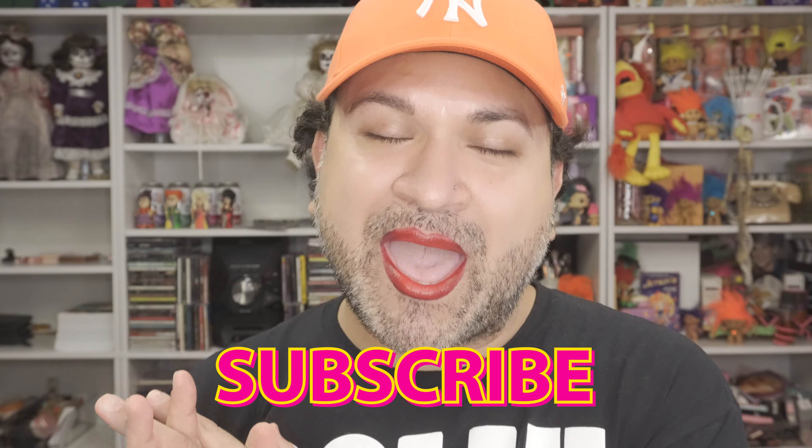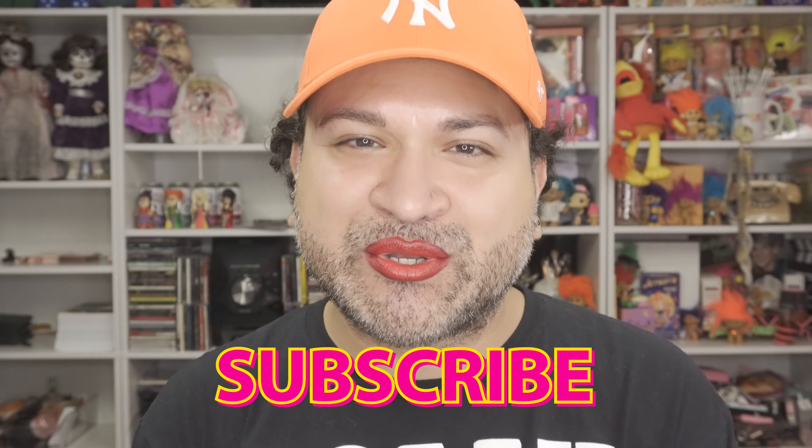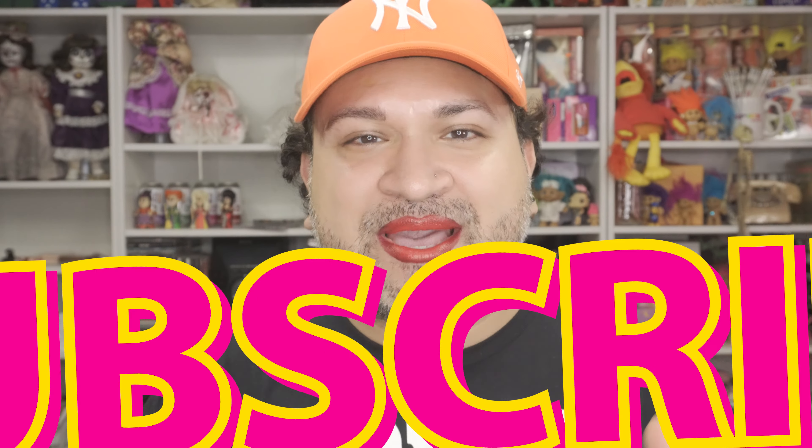Anyway, until then, make sure as always, brush your teeth, wash your culo, and subscribe. I will see you guys in my next video. Until then, take care. Bye now.